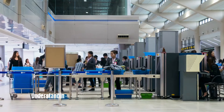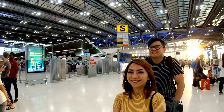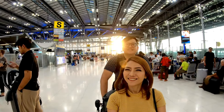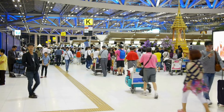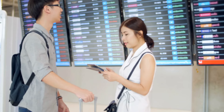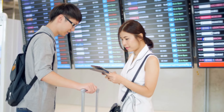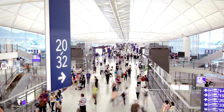Understanding Airport Layout: Before your journey begins, it's important to familiarize yourself with the layout of the airport. Most airports are divided into different sections, including check-in counters, security checkpoints, departure gates, and baggage claim areas. By knowing where each section is located, you can navigate through the airport more efficiently. Here is a breakdown of the key areas you'll encounter.